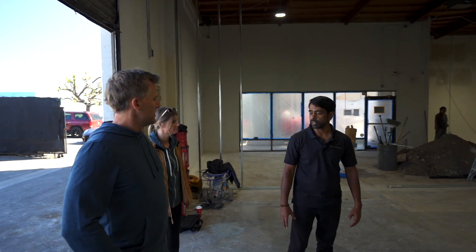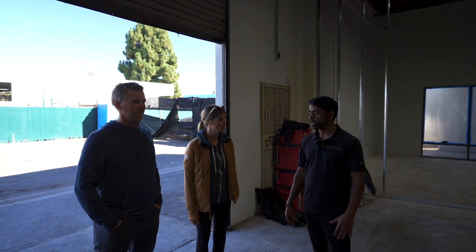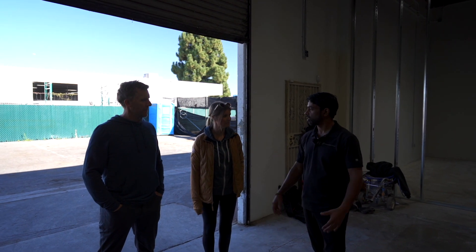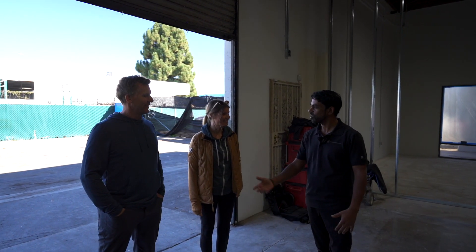This is going to be for research and development. We're going to develop software calibration on our dyno. We're installing a dyno cell in the corner there and some lifts. We'll be testing lots of cars. That's so cool — lots of testing. I think you like testing? Yeah, we like testing. Both of us like testing cars. Always.